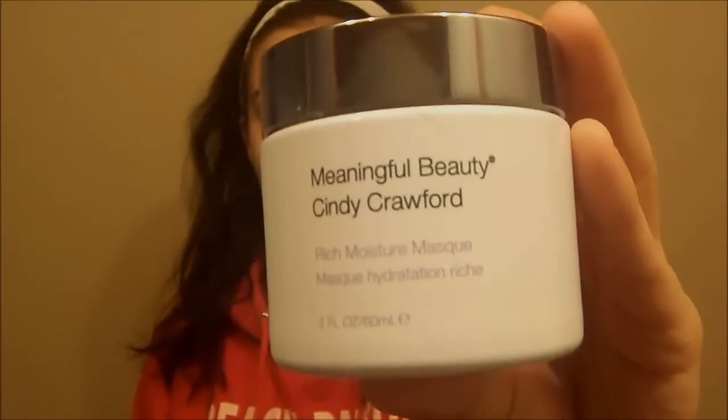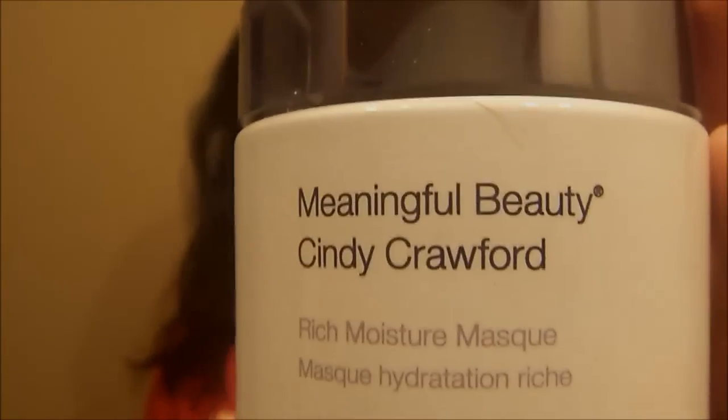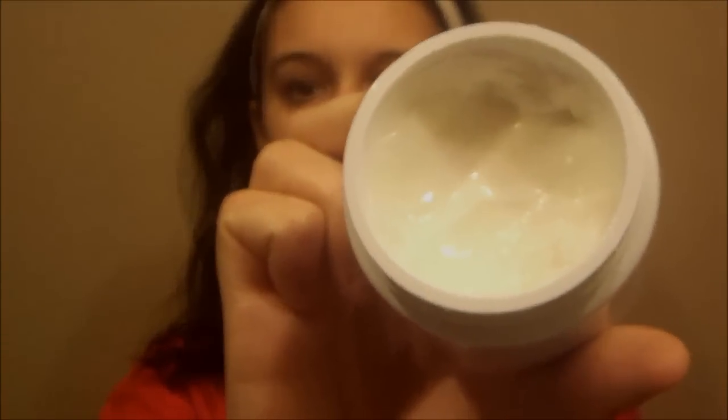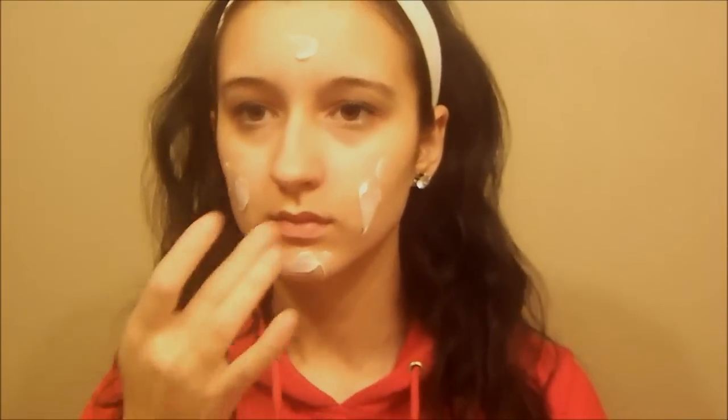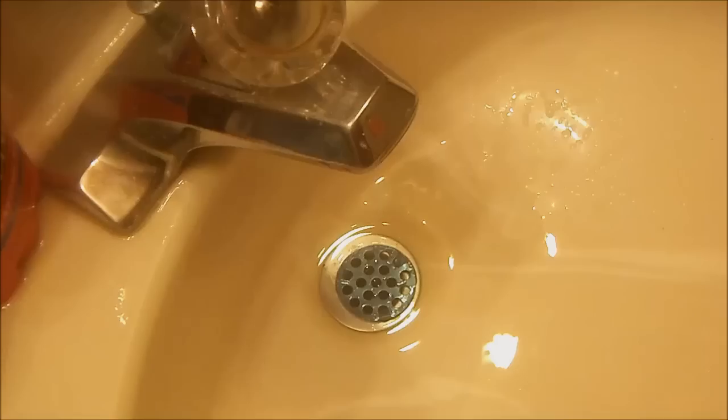I put my hair in a headband and I'm going to use the Meaningful Beauty Cindy Crawford Rich Moisture Mask. It says to apply it thickly, which is exactly what I do — as you guys can see, I applied it on as much as I could. Then I really blended it into my skin and wait for 15 minutes with the mask on, then towel dry.